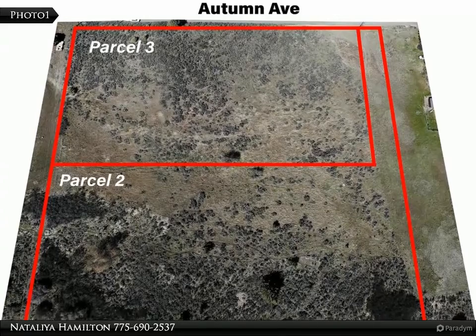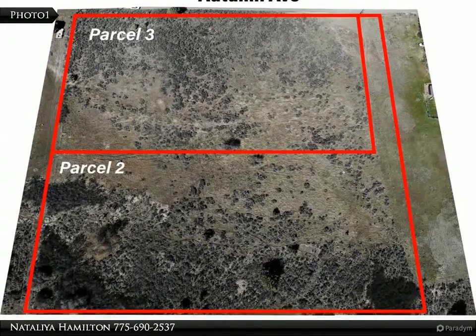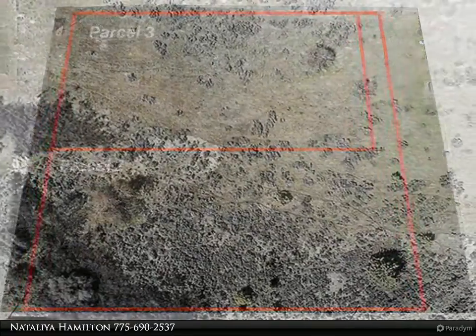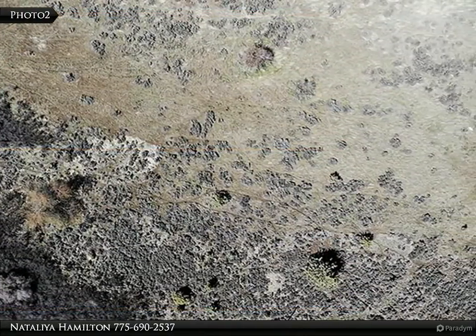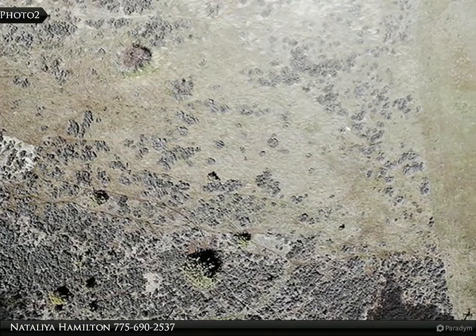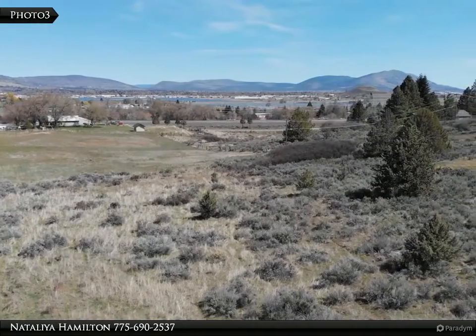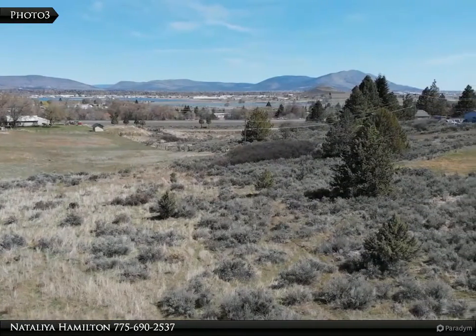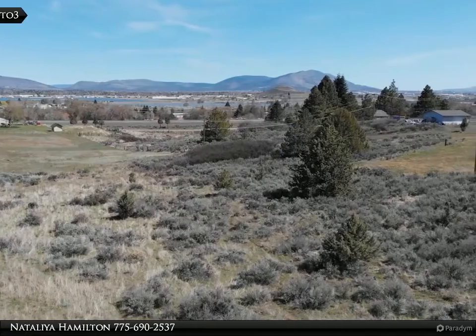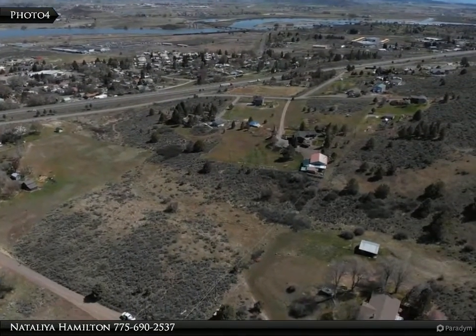This Coldwell Banker Holman Premier Realty property video is presented by Natalia Hamilton. Town convenience with country charm — a place of peace. Nice buildable flag lot with your own private entrance. Property is located in an established neighborhood with lots of open space, beautiful views of the hills, mountains, and town. Experience your own little country comfort paradise.